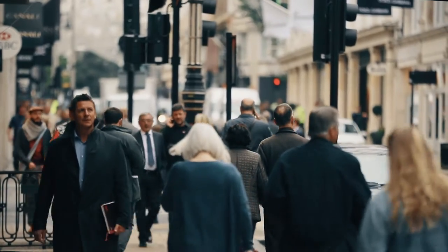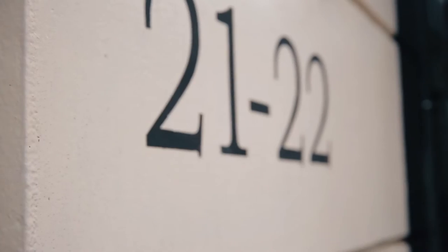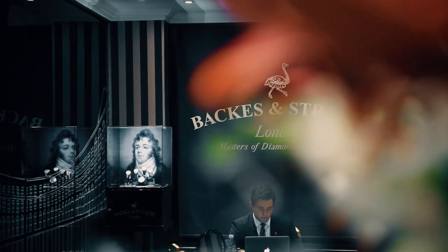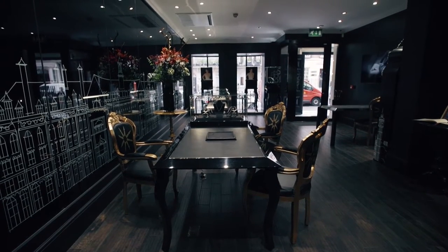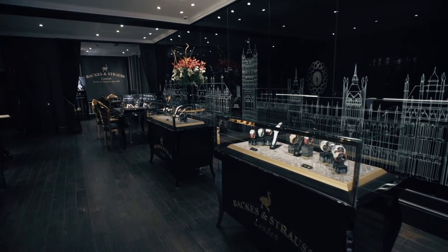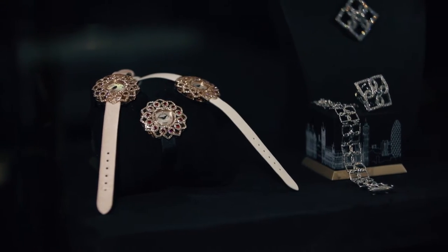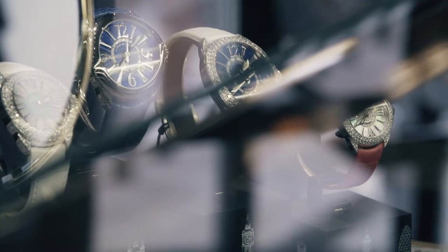We are actually delighted to be in Mayfair. We have come back home. We're a stone's throw away from Regent Street, from Berkeley Square and Piccadilly Circus. This home of Bax & Strauss is very unique. Upstairs we have more of a showroom where our collection is displayed for people to distinguish the different collections and admire the wonderful workmanship of our craftsmen.